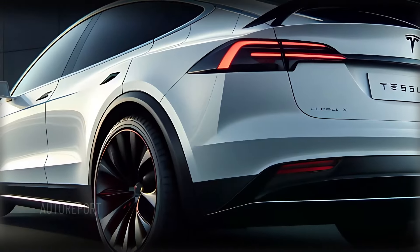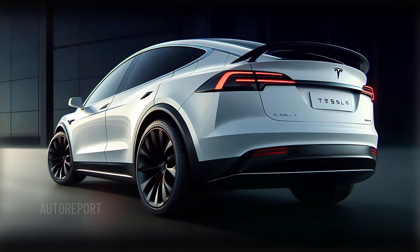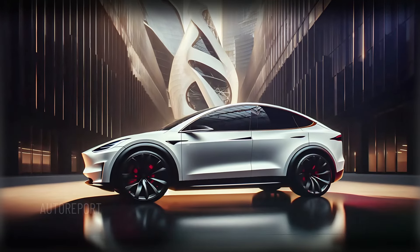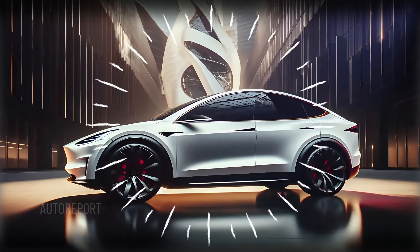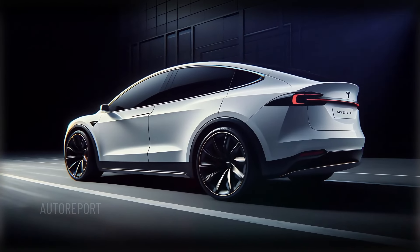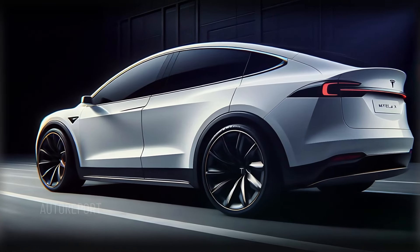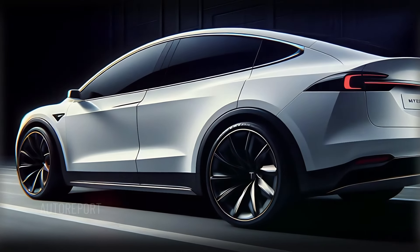Moving to the side, you'll notice the clean lines that taper smoothly towards the rear, giving the Model X a more aerodynamic silhouette. The large 22-inch black alloy wheels enhance its sporty look, and the door handles remain flush with the body, only popping out when needed. The famous Falcon Wing doors are still there, adding an element of show-stopping luxury and easy access to the rear seats.